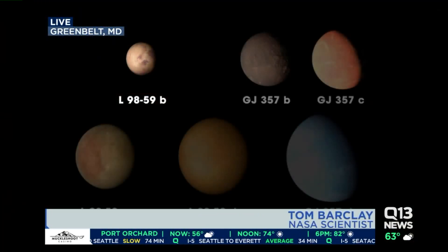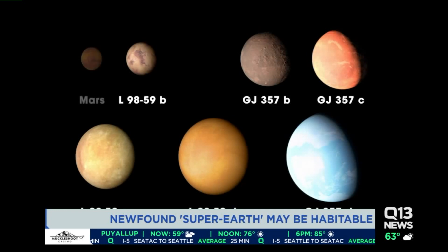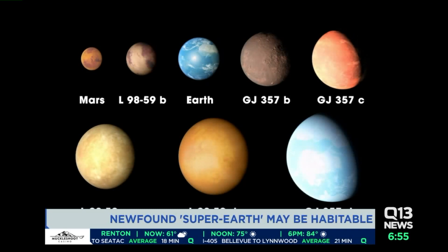Traveling to even the closest stars would still take hundreds of thousands of years with our current technology. So how are these distant planets relevant to us? For me, studying and searching these planets is all about humans' discovery — knowing what's beyond the next hill, what's beyond the next horizon. What we are trying to answer at NASA is the question: are we alone? Are there other places beyond the solar system that look like Earth? Are there places that could harbor life, or actually have life? TESS is finding great candidates to study, and we're going to search their atmospheres for telltale signatures that might indicate life.